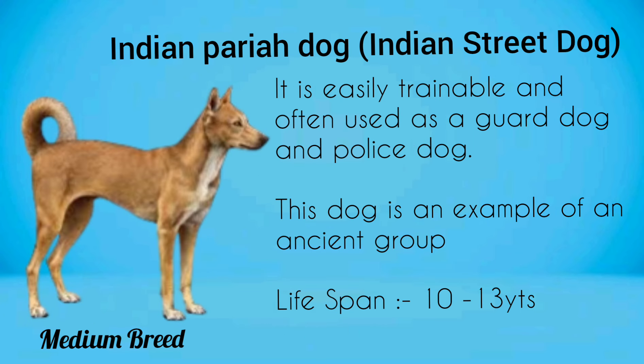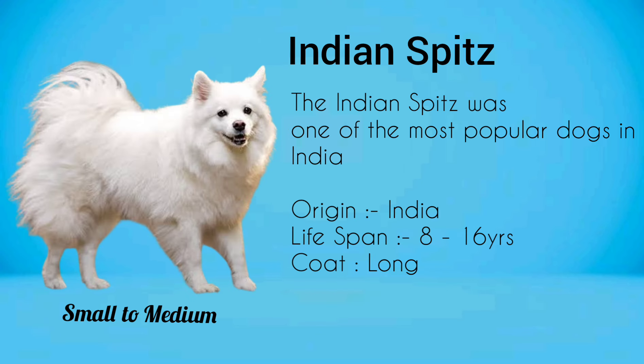Indian Pariah Dog, commonly known as Indian Street Dog. It is easily trainable and often used as a guard dog and police dog. This dog is an example of an ancient group. Indian Spitz was one of the most popular dogs in India.